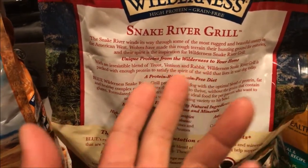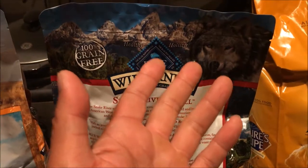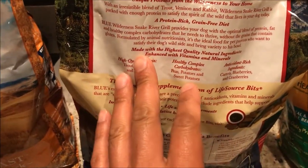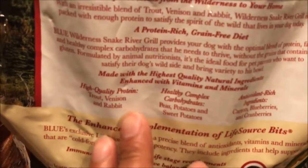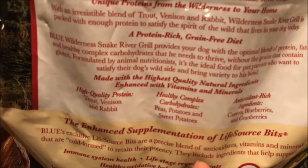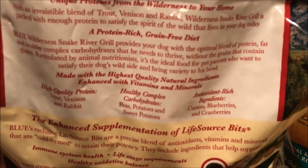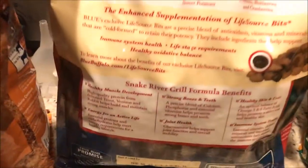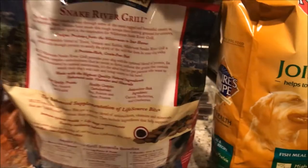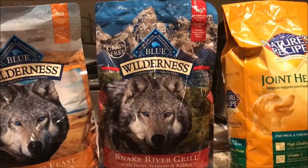It contains unique proteins from the wilderness — the food source that wolves eat — made of highest quality natural ingredients such as venison, trout, and rabbit. Carbs such as peas, potatoes, and sweet potatoes. Antioxidants such as carrots, blueberries, and cranberries. And that's the rest of the bag — enough of that, let's bust this open. I know they're as excited as I am.